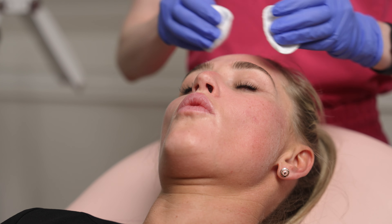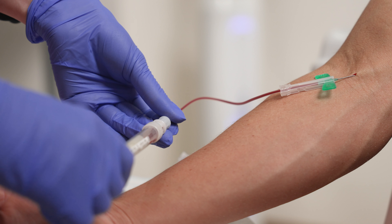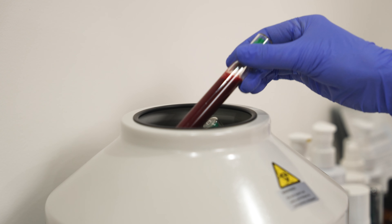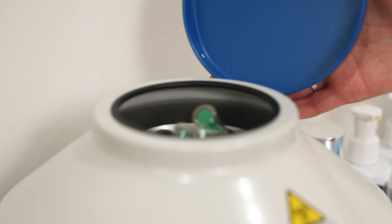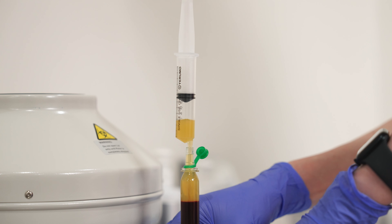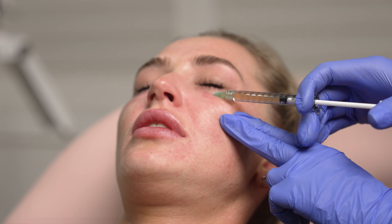So what we're going to do today is cleanse our faces, apply topical numbing cream, take some blood — just like having a blood test — spin this in the centrifuge, which separates the red blood cells from the plasma. We then extract that plasma, which comes in two sections. We use the most concentrated part for our targeted injections. For my patients, that's usually either under the eyes, the smile lines or the neck lines.